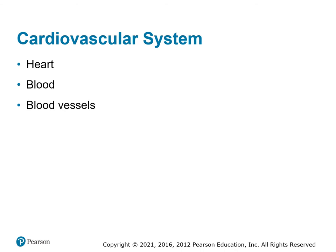The cardiovascular system has three major components: the pump, the pipes, and the fluid. The heart is the pump. The blood vessels are the pipes. The blood is the fluid. We're going to talk about each one individually.